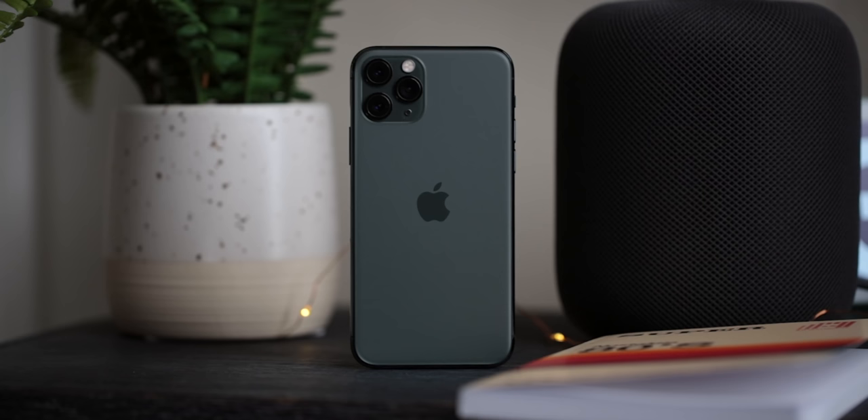Lining these two phones up side by side and going just off a spec sheet, of course, it's a demolition in favor of the iPhone 11 Pro and Pro Max — you're getting much more phone. But to harken back to that intro, at a $600 to $700 price difference, that's a lot of money. And when you break down what you get for that, the difference might not be as big as you think.